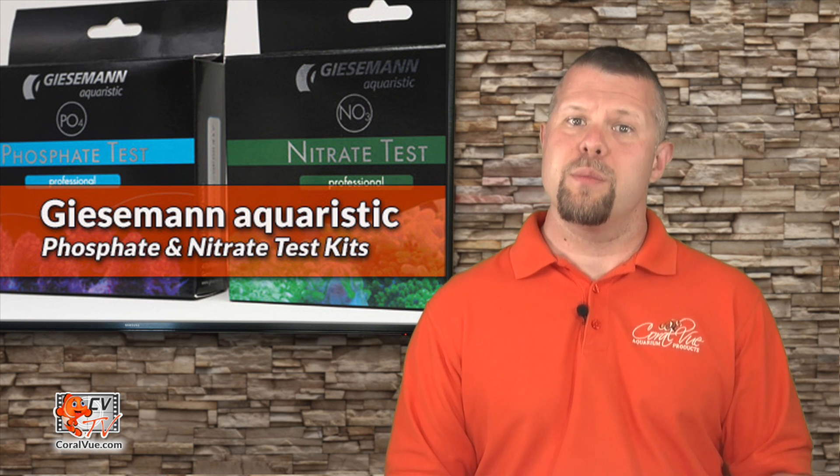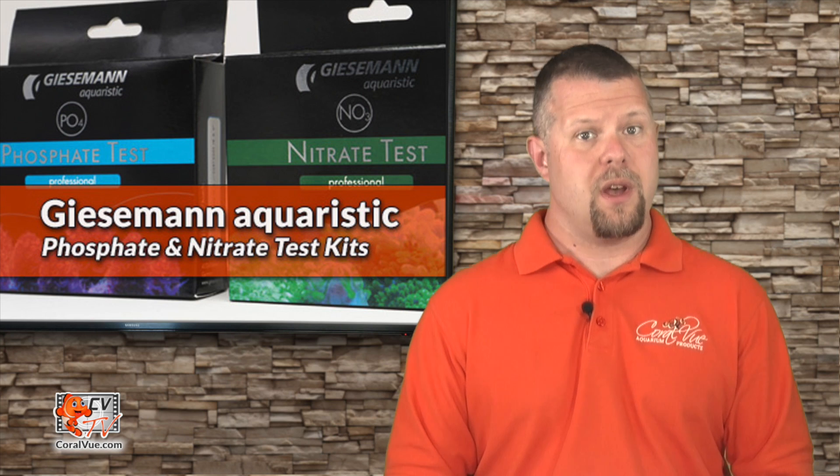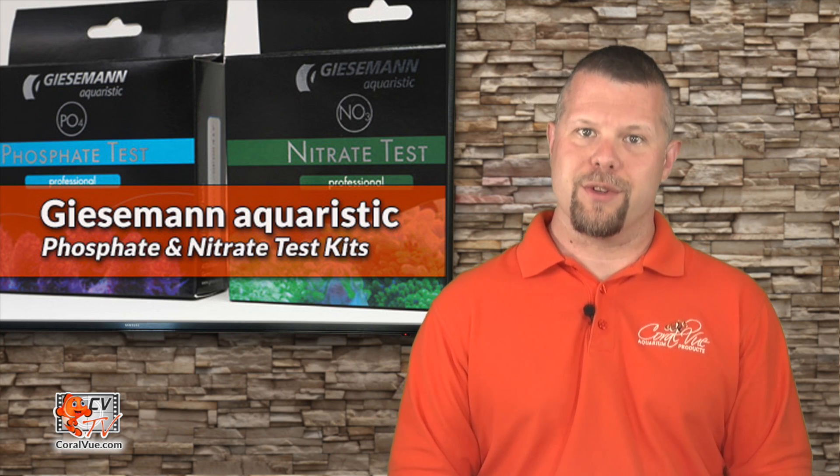Depending on your phosphate reading, you may need to adjust your feeding habits, increase your current water change regimen, or employ any other control method.